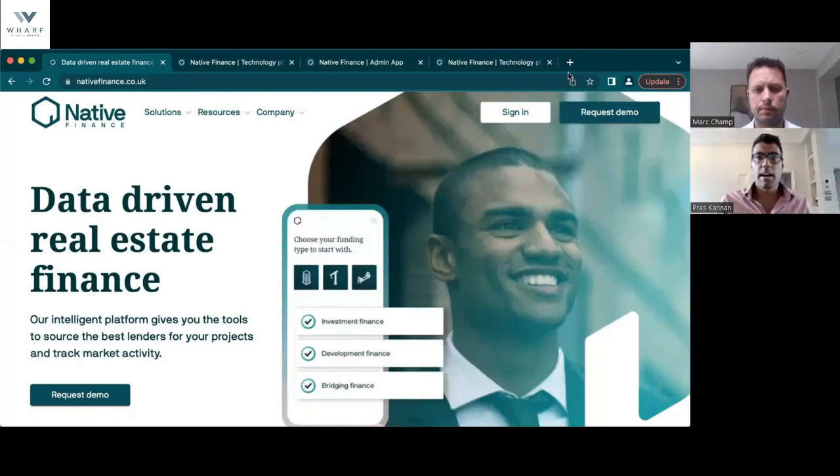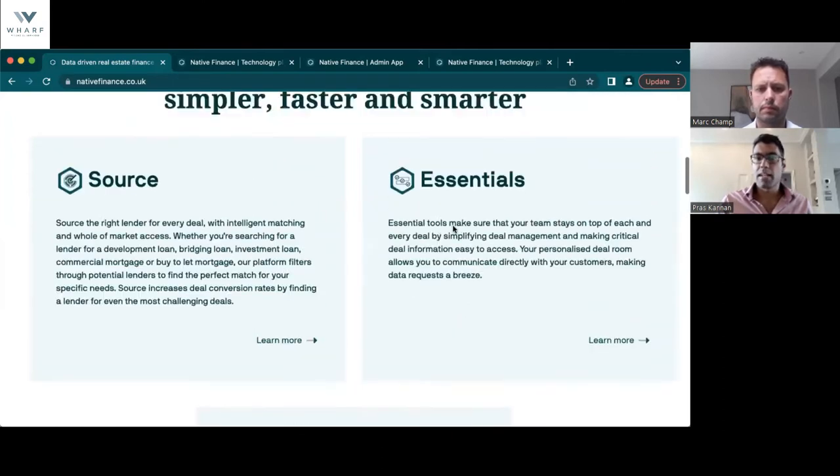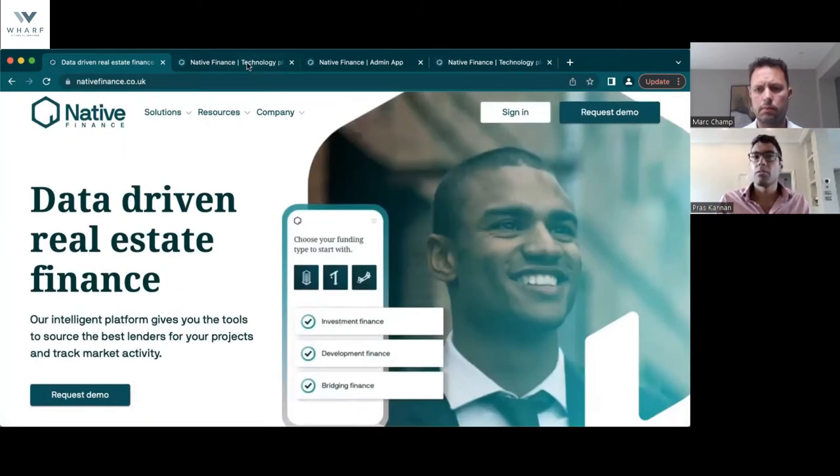So I'll do a quick three-minute run through. As you can see on screen, this is a quick summary of the platform. We've got those different tools — Source, Track, and Essentials: the lender sourcing tool, the market intelligence tool, and the essentials stuff we're building on. One of the big things we can offer is enhanced coverage — on the Source tool we've got almost 500 lenders, and because we don't get involved in the deals we're always onboarding new lenders and updating data. On the Track tool we have that real-time feed with the land registry and track over one and a half million historic loans. We've had over a billion in terms of through the platform now and something like 120 million in completions.